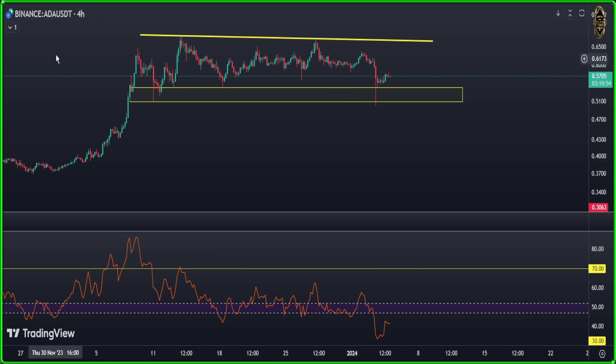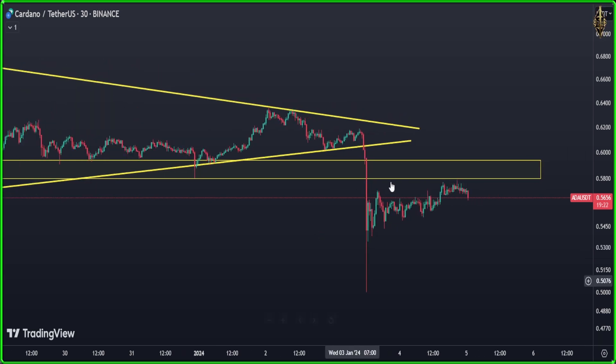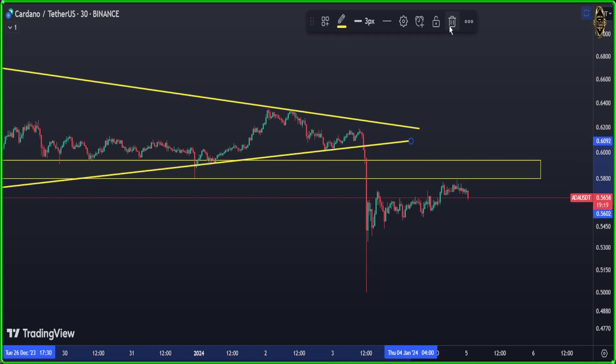Now let's go to Cardano on the 30-minute chart for scalping and day trading. You remember that symmetric triangle I showed you in the video the day before yesterday? Look at it — it got broken, and you could catch that nice short. You can find all of that triangle from the yesterday video.